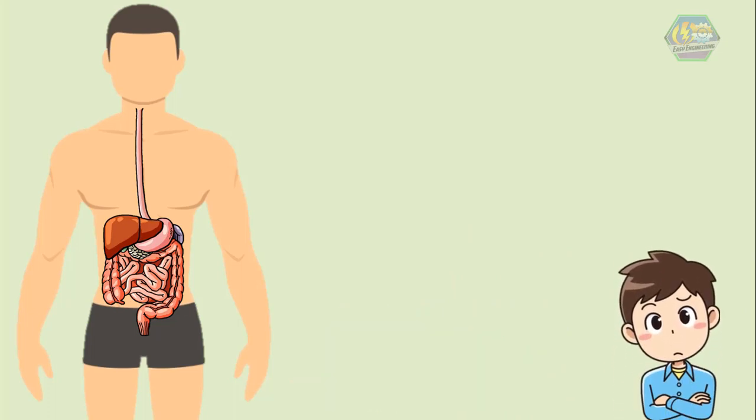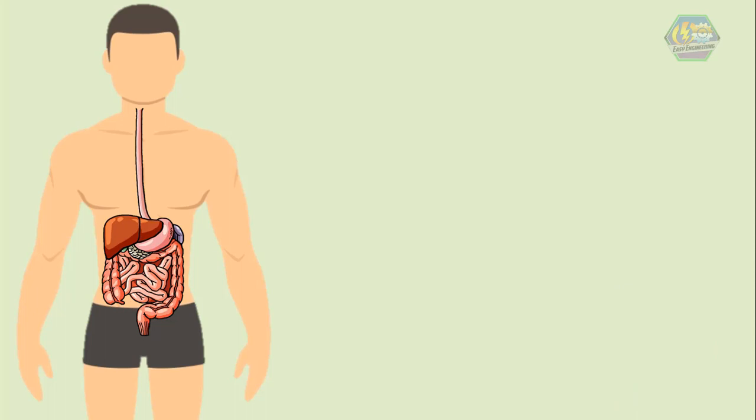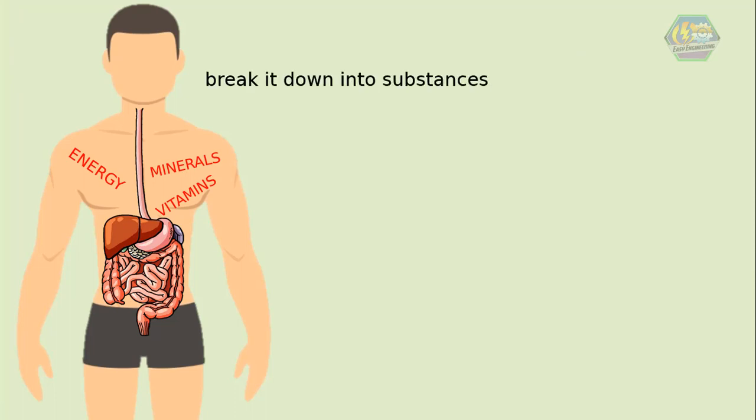The digestive system provides us with our main source of energy so that we can run like the wind, swim in the ocean, and even just thinking consumes energy. Our body needs food to provide it with energy, vitamins, and minerals. However, in order to use food, we must first break it down into substances that the different organs and cells in our body can use.